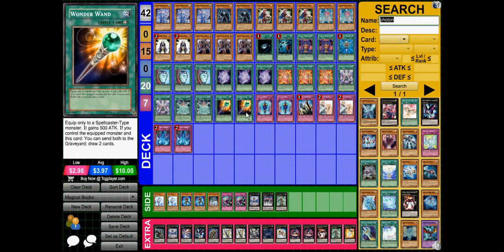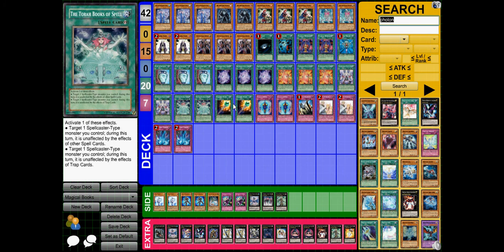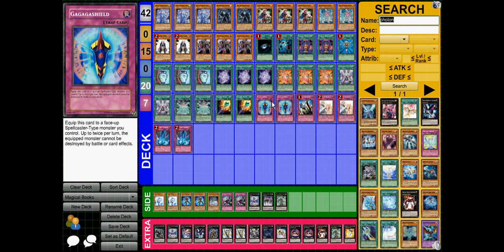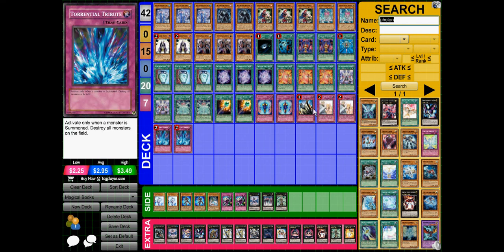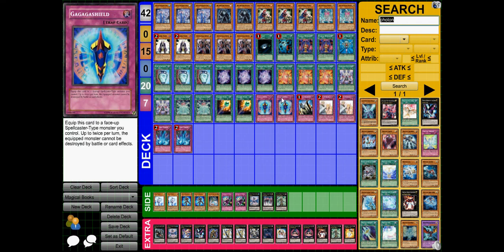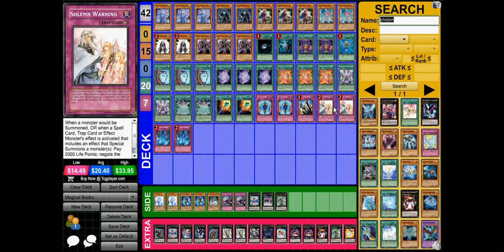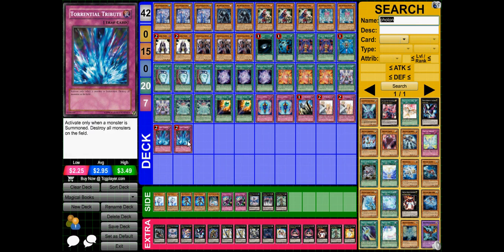Wonder Wand gives 500 attack, or you can destroy the monster it's equipped to and draw 2 cards. Gaia Shield protects monsters from things like Dark Hole, Torrential, and anything that might destroy them. Solemn Judgment and Solemn Warning because it's a Solemn package. Torrential at 2 because it's a Torrential.